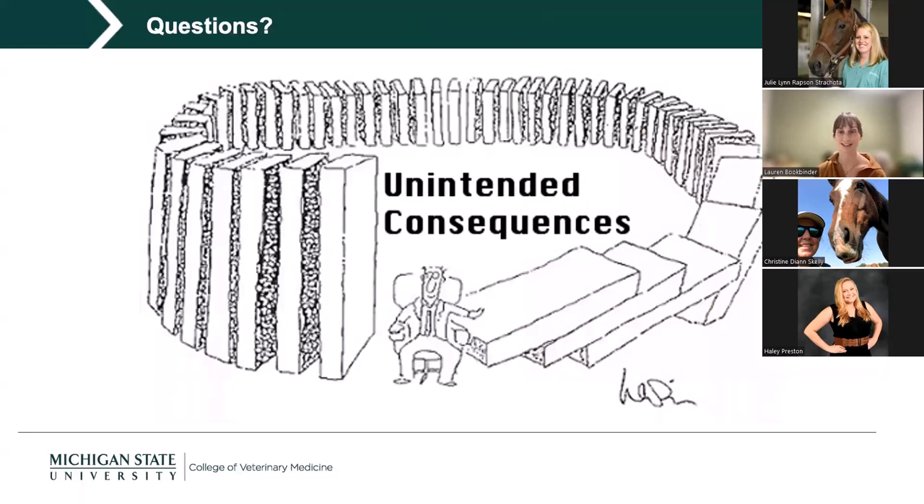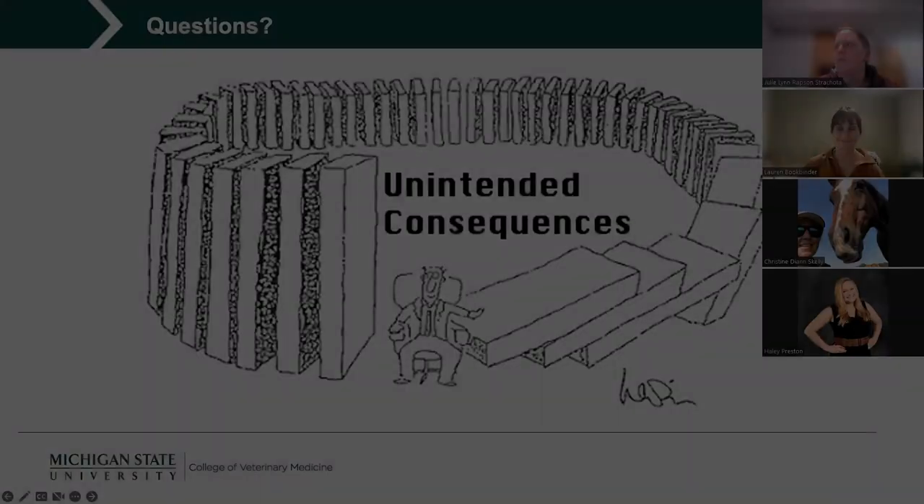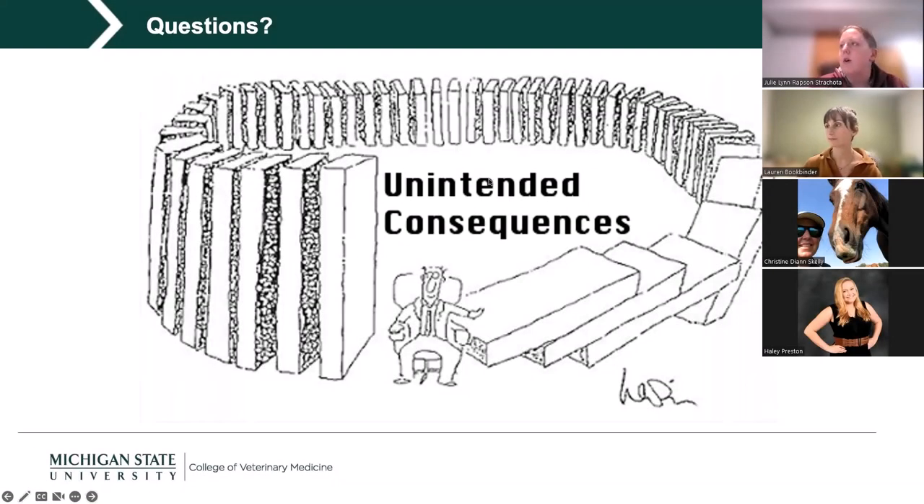Q&A: When I say good quality hay for those calcium calculations, I used first-cutting hay — not special second-cutting or alfalfa, just standard good-quality first-cutting. Local extension offices can help test hay quality and test for macrominerals, which is the most reliable approach rather than eyeballing hay quality.